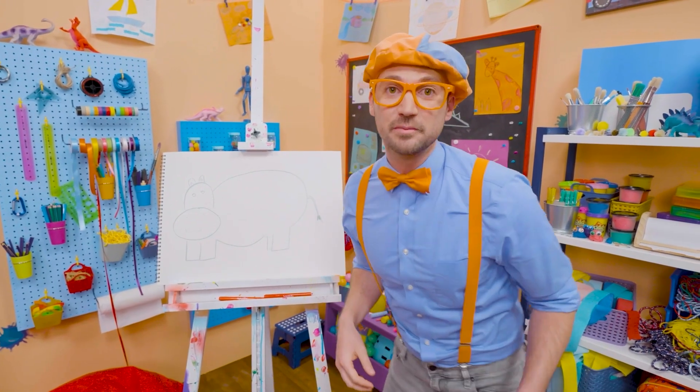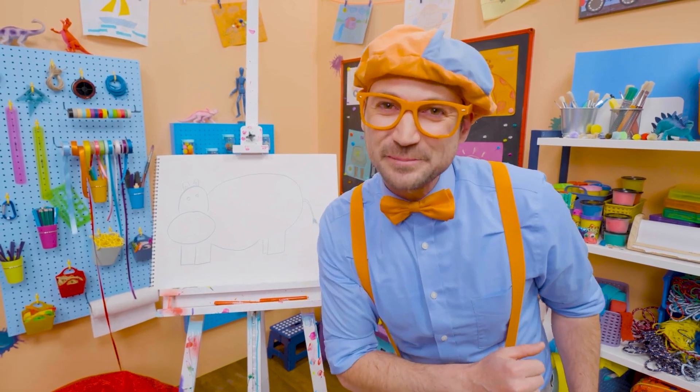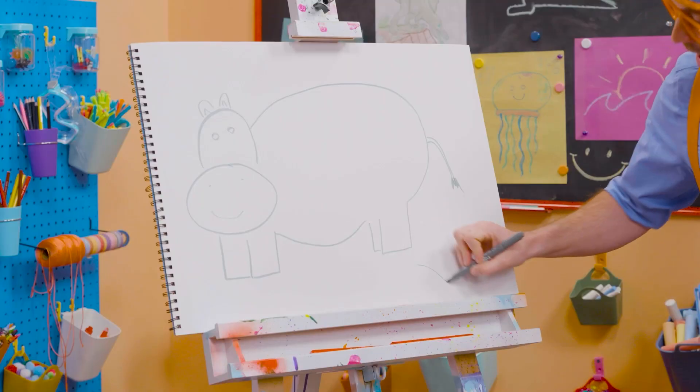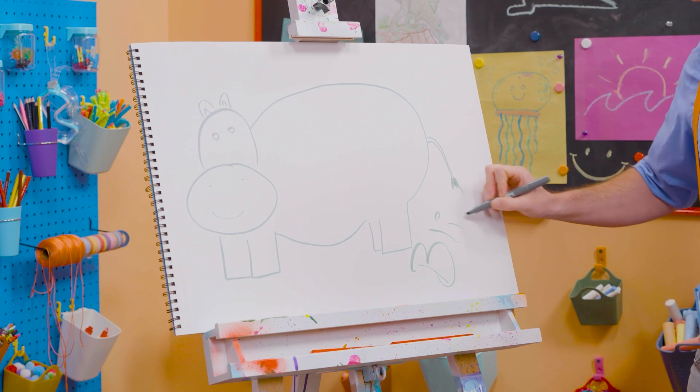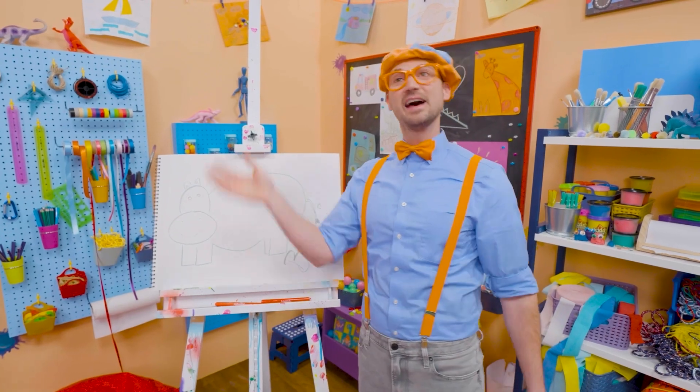If you want to keep drawing with me, all you have to do is search for my name. Will you spell my name with me? Ready? B-L-I-P-P-I. Blippi! All right, see you again. Bye-bye!